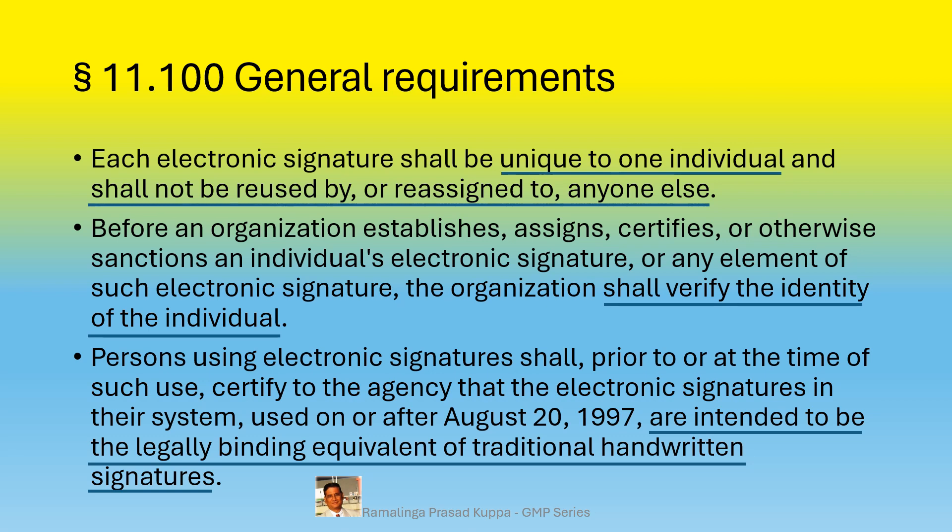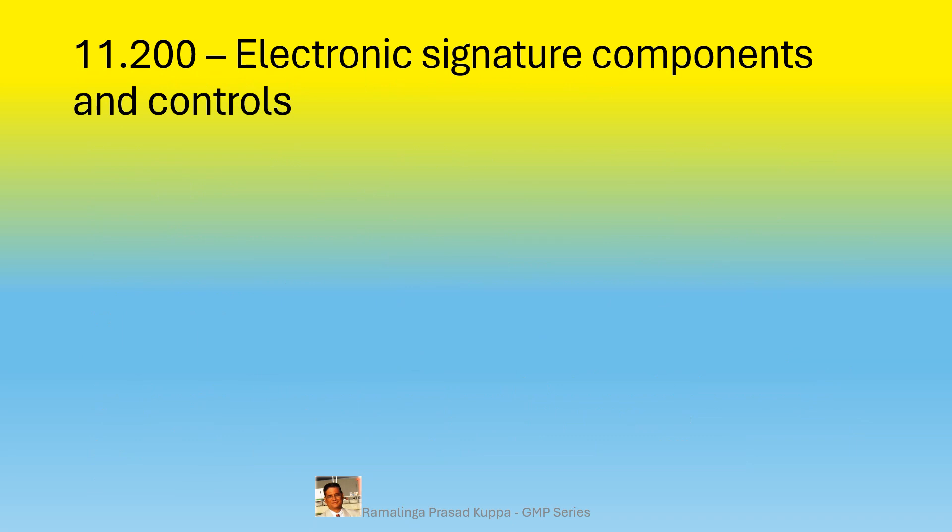The FDA regulation in 21 CFR Part 11 has been effective since August 20, 1997. All electronic data along with electronic signatures must comply with this requirement. The guideline specifies how companies in FDA-governed industries must handle electronic records and electronic signatures, equivalent to the handwritten ownership of the individual person on the recorded activity.